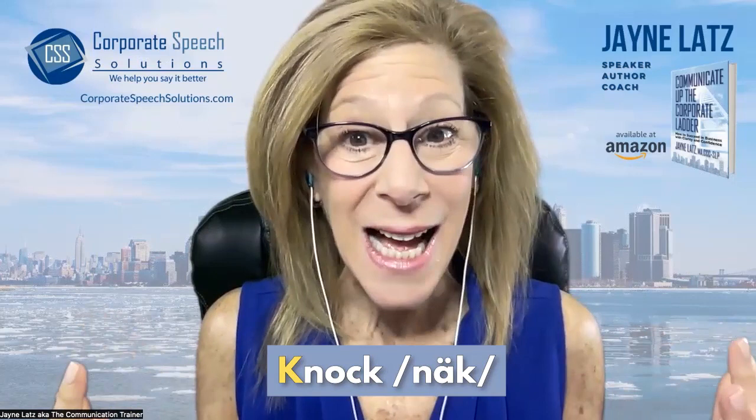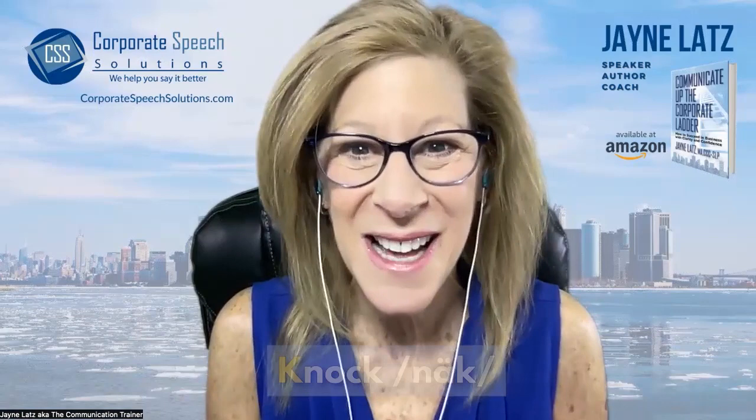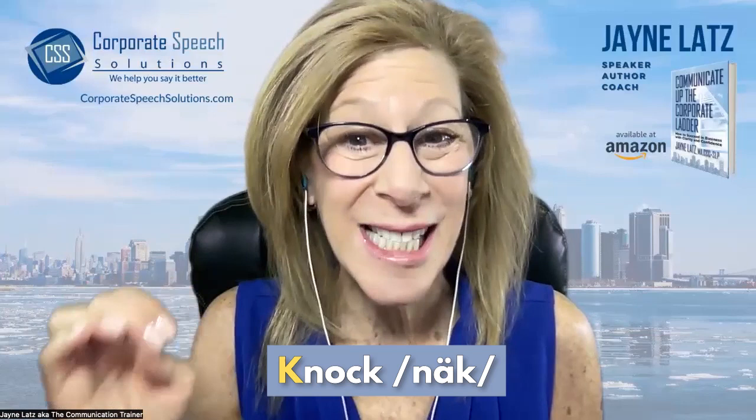The word knock. Knock on the door. That word begins with a silent K, just like many others in the English language. To pronounce it with me: knock. There is no K sound at the beginning of the pronunciation of that word.